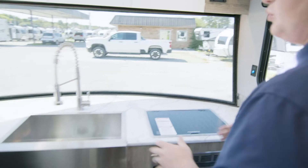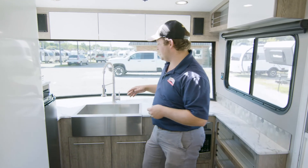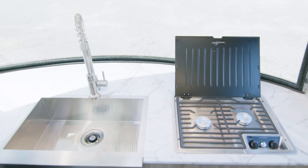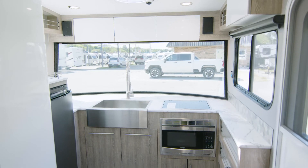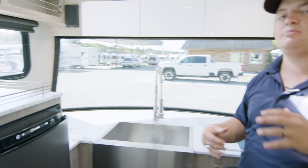Right over here we have a fantastic front kitchen in this unit. You can see the large barn style sink right here along with that large window. The way these units are built with that forward tilt gives you a lot more walking space up here in the front, making it feel a lot more open.